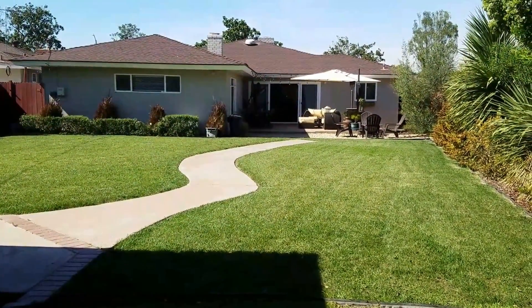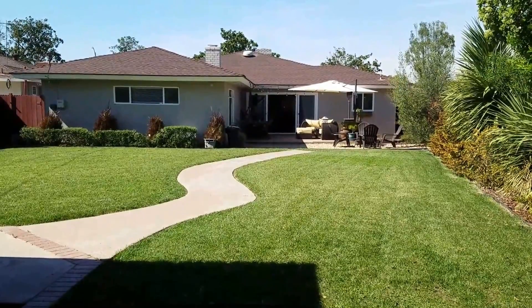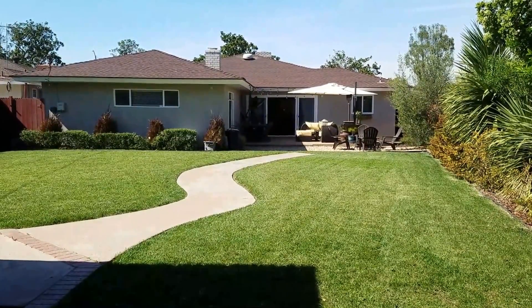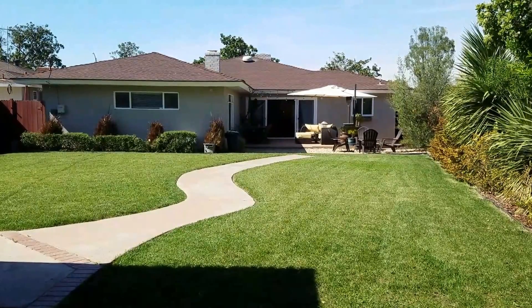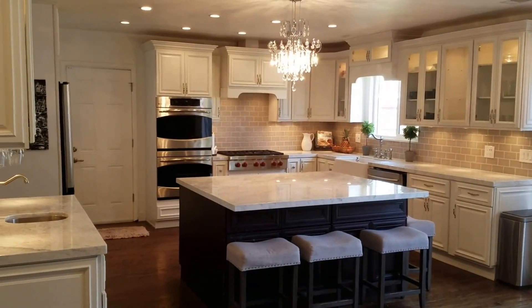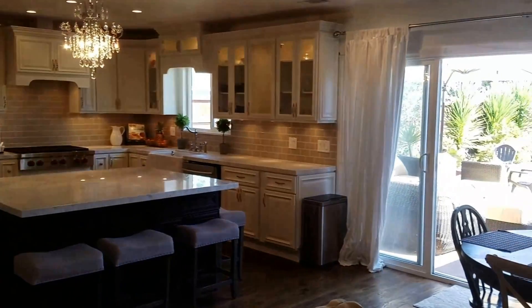What a great property this is. Feel free to give us a call for a private showing. Autumn and Cassidy, W Group Realtors, 562-449-7607. Your dream home awaits — but don't wait too long, otherwise it's going to be gone.